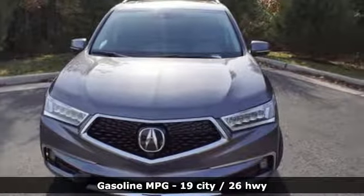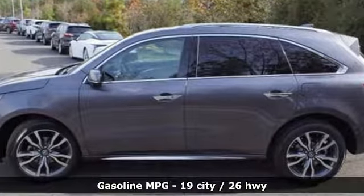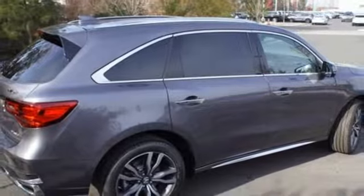It boasts an impressive list of features like these: streaming audio, power heated mirrors, heated steering wheel, front and rear parking sensors, and doors and push-button start proximity key.